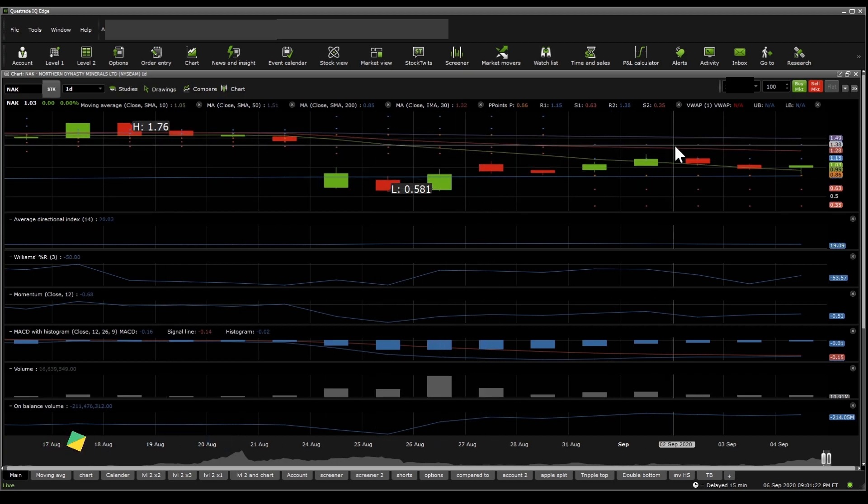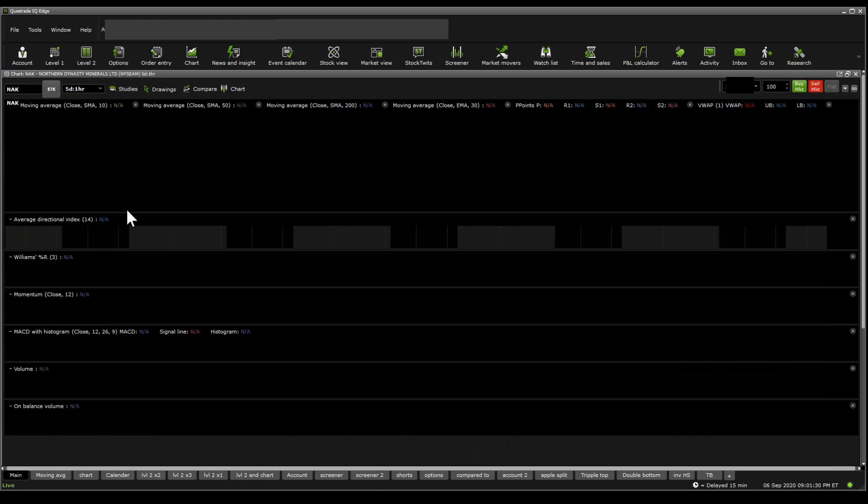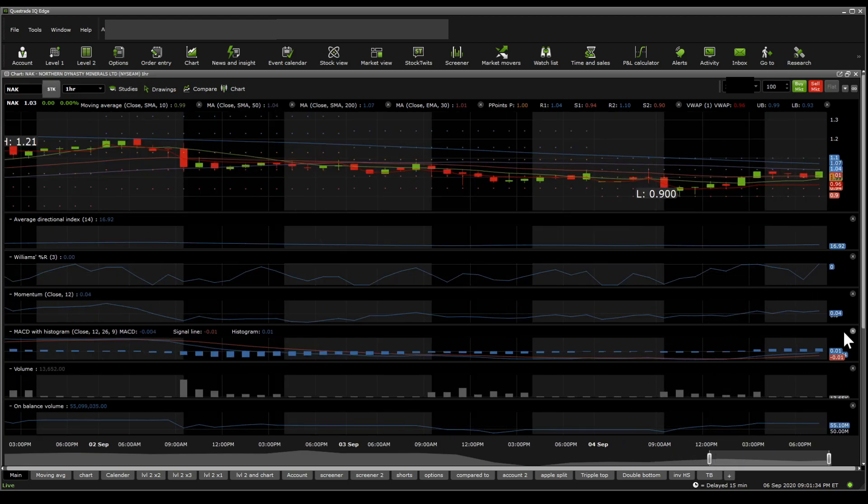The stock reached almost 100% back up to around $1.22 from 60 cents, which is an amazing improvement, but there is a lot to consider here. The MACD seems to be increasing towards Tuesday after it hit almost 90 cents on Friday. The market has been rough, so I'll cut it some slack.